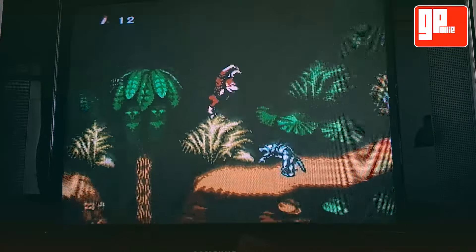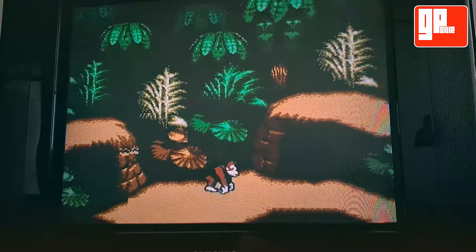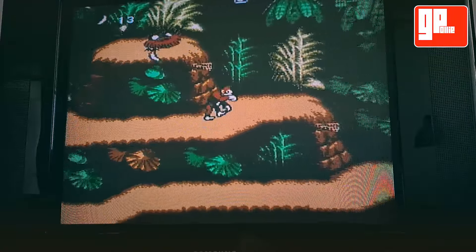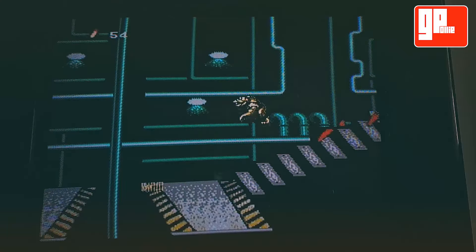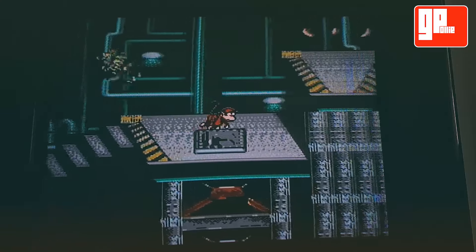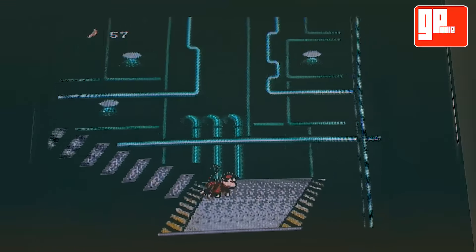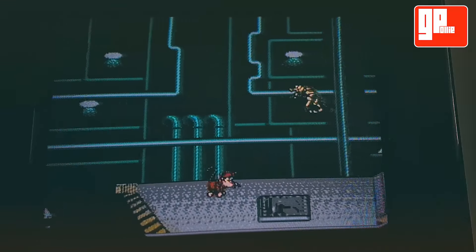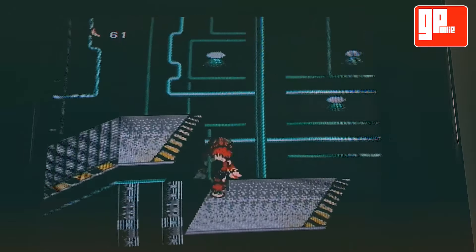If you're a Donkey Kong Country fan, you should definitely play this. If you just like platformers, you should definitely play this. This is a game you owe it to yourself to check out and have some fun with. Even if you don't like the controls at first, try getting used to them — it's worth it. The game is flawed at times, but it's just such an incredible experience to have on an NES device.